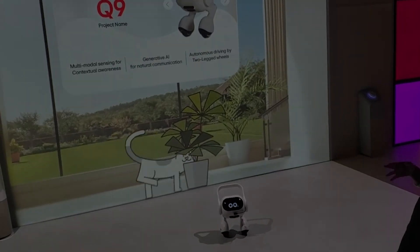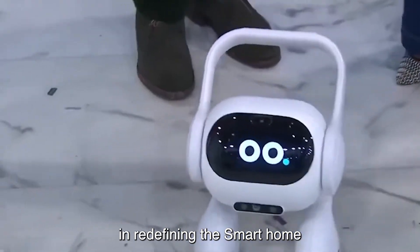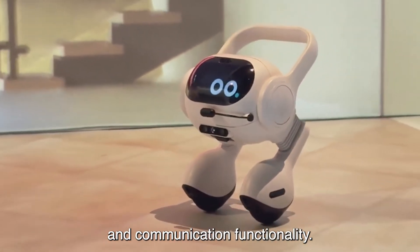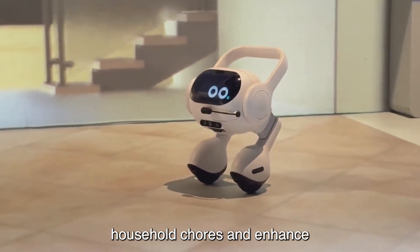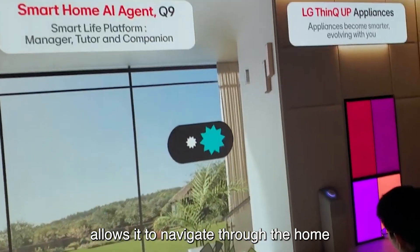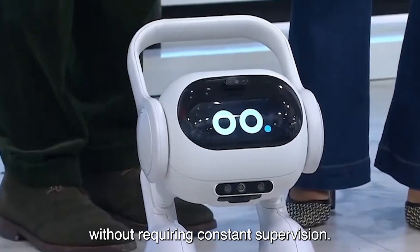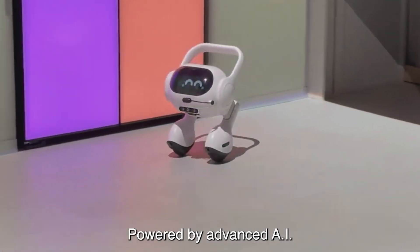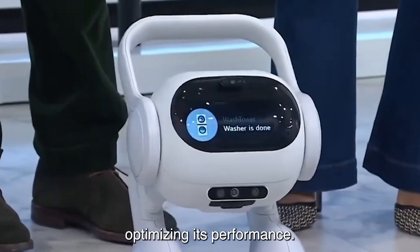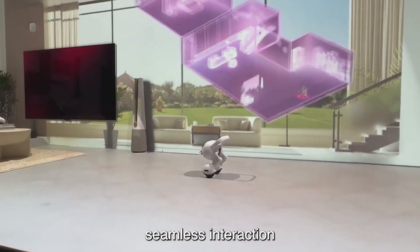Number 5: Q9 LG Smart Home AI Agent. Q9 represents a groundbreaking leap in redefining the smart home experience. Combining autonomous mobility, advanced AI, and communication functionalities, Q9 aims to streamline household chores and enhance convenience for users. Q9's autonomous mobility allows it to navigate through the home environment independently, performing tasks efficiently without requiring constant supervision. Powered by advanced AI algorithms, Q9 can learn and adapt to the preferences and routines of the household, optimizing its performance over time.